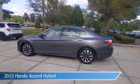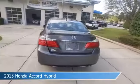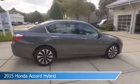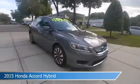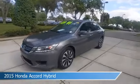Take a look at this 2015 Honda Accord Hybrid, equipped with a variable transmission in modern steel metallic. This car comes with some great features including alloy wheels, heated seats, anti-lock brakes, audio controls on steering wheel, and more. Come in and check it out today.